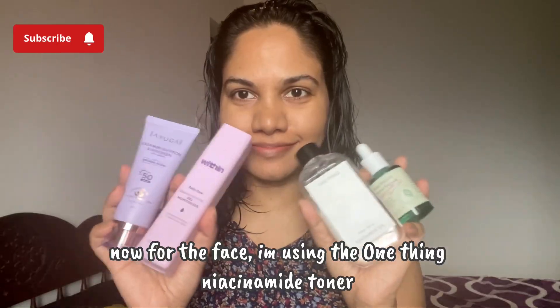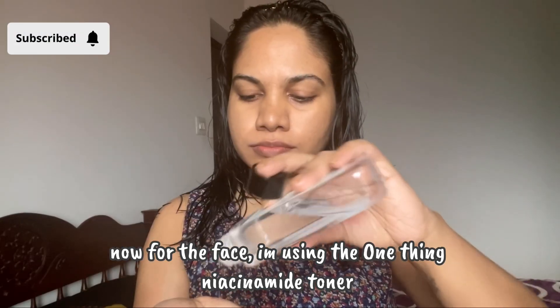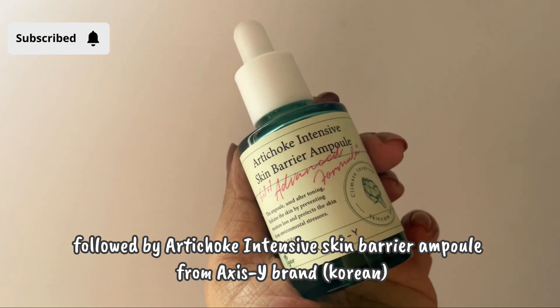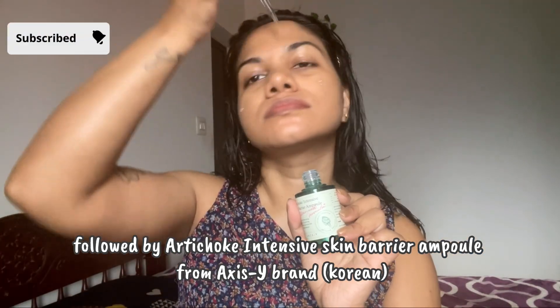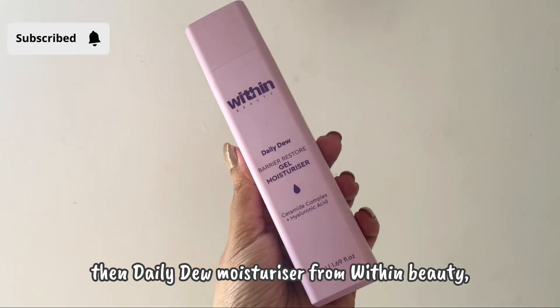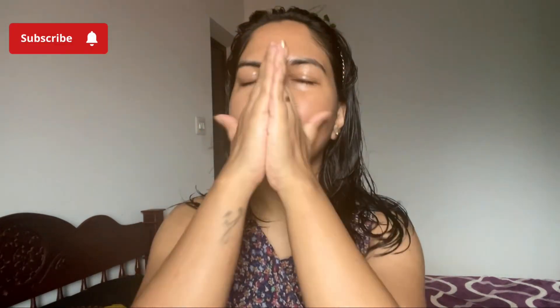Moving on to the face — first I'm using the niacinamide toner from One Thing, just dabbing it on my skin. Then I'm proceeding with this serum from Axis Y, which is a Korean brand, applying it on my neck as well. That's followed by this moisturizer from Within Beauty, which is really hydrating — I love it.